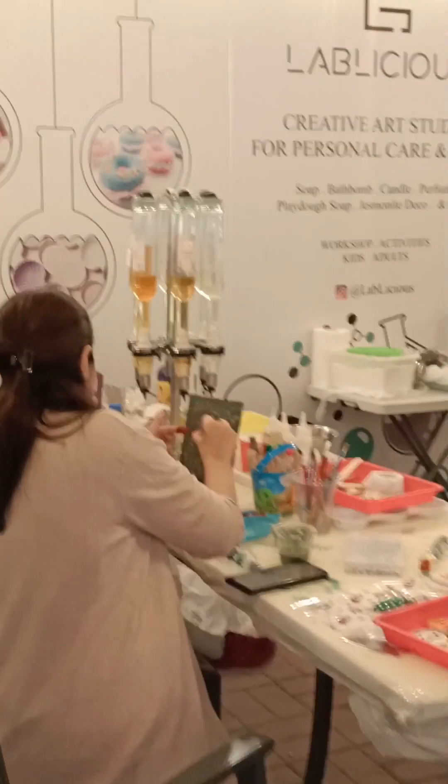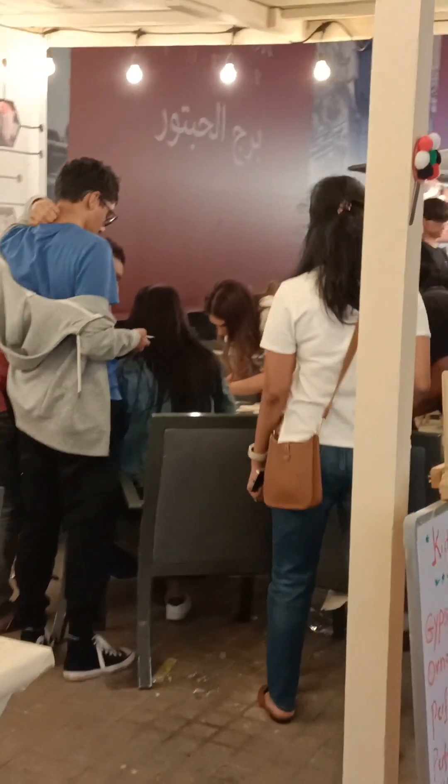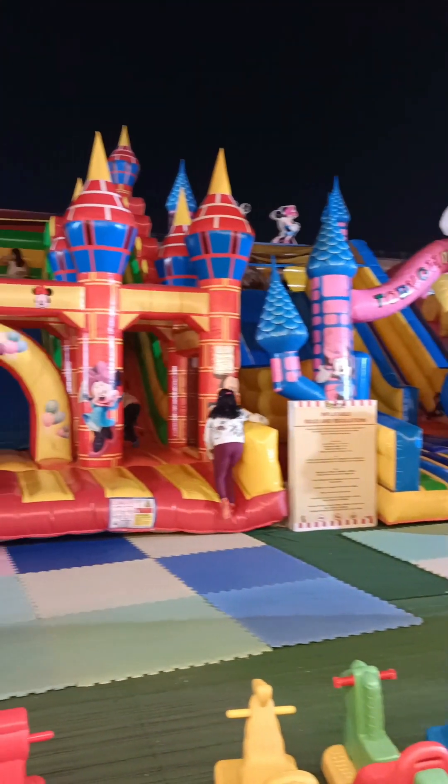They also have a painting facility — you can paint on canvas, stones, or ceramic — and some play area for the kids.